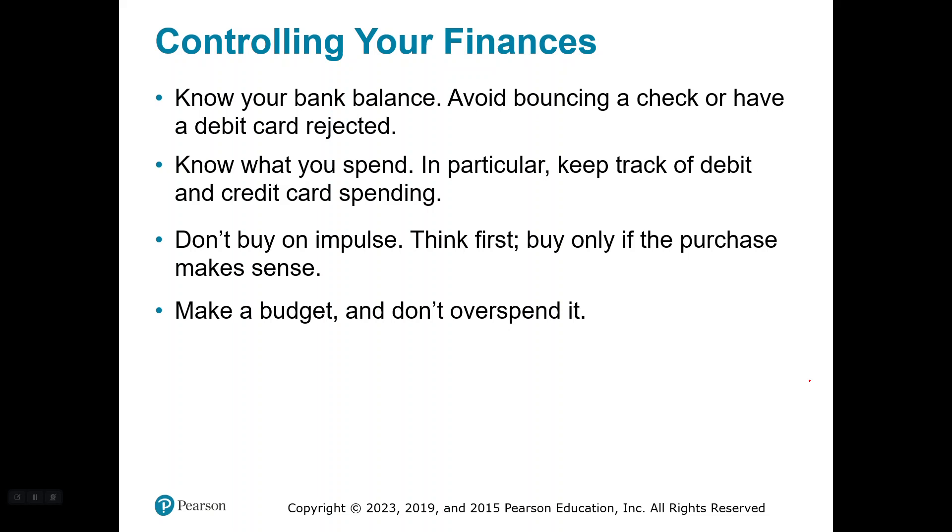Try never to buy on impulse. Always think first. Buy only if the purchase makes sense. I started asking: where are we going to put that? When are we going to use it? What's it for? And we've stopped a lot of our purchases just on those questions. I highly recommend you make a budget and don't overspend it.